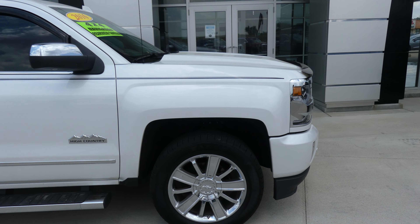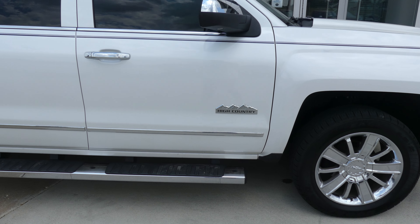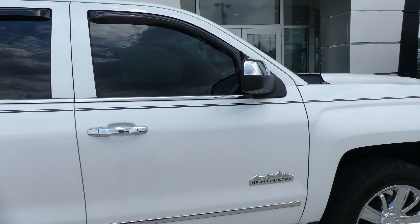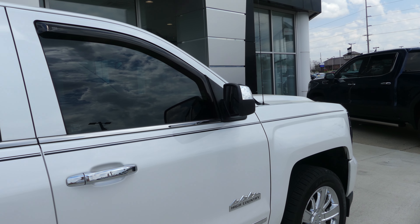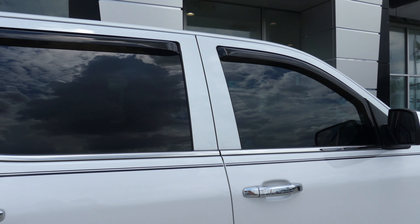The Silverado has 20-inch wheels with a chrome design, 6-inch sidestep, chrome trim and accents throughout the exterior of the vehicle, including the High Country logo, heated exterior mirrors, and dark privacy glass with aftermarket visors.